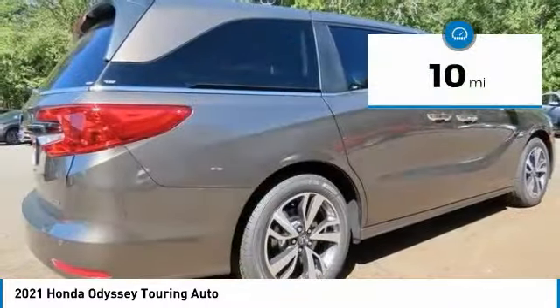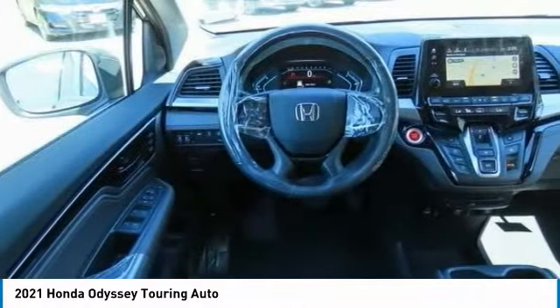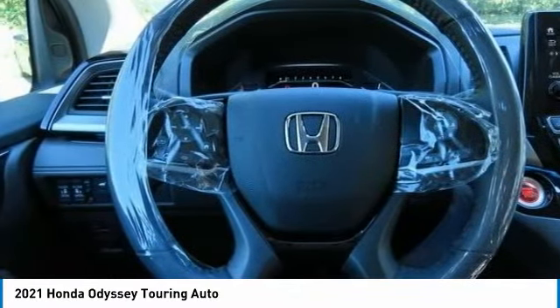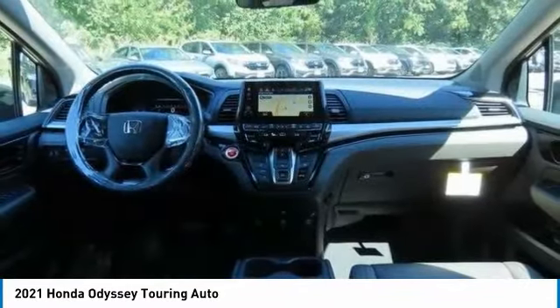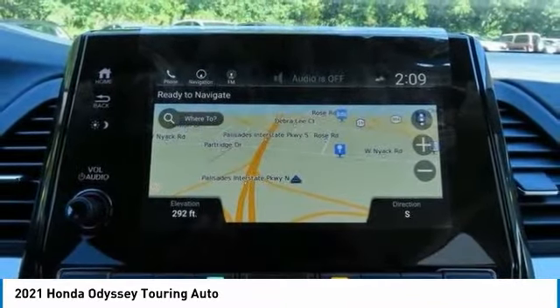Here are some of this vehicle's great options: tire pressure monitoring system, sunroof, electronic stability control, heated mirrors, aluminum wheels, rear spoiler, remote engine start, power liftgate, and brake assist. Take this vehicle for a spin and see why so many shoppers are now proud owners.